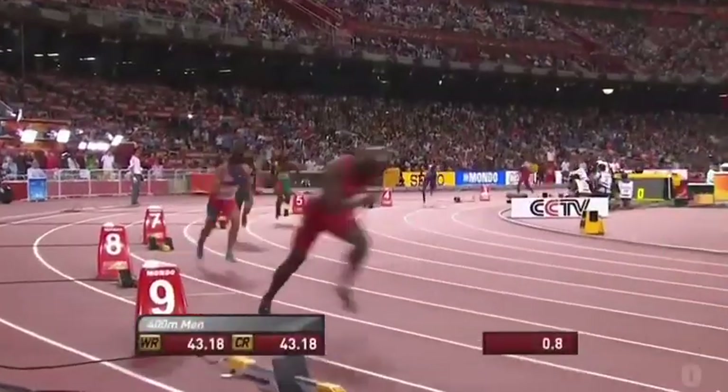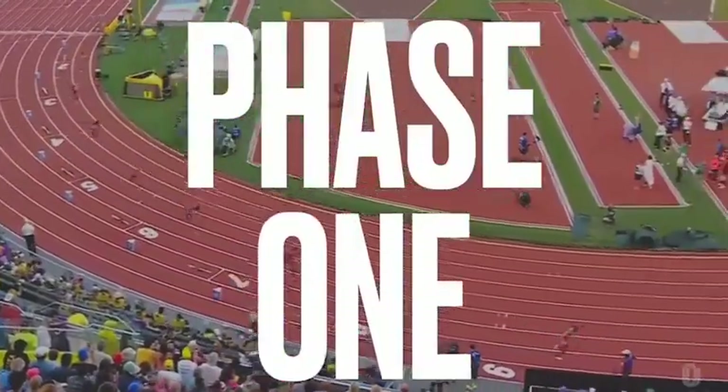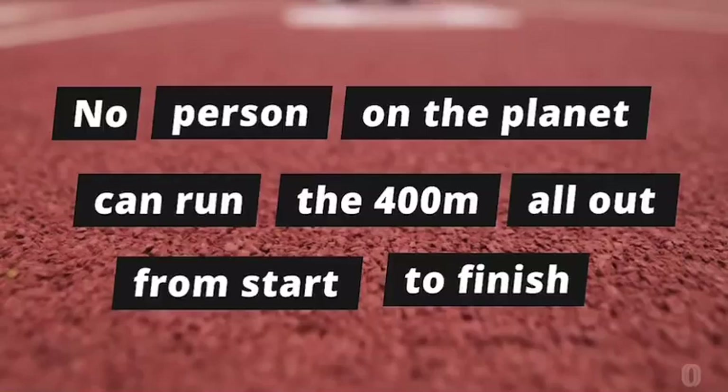It's a race that begins with immediate pressure. Then things get complicated. The crux of the race comes down to one of the few indisputable facts in track and field, which is no person on the planet can run the 400 all out from start to finish. The reason why comes down to how the body creates energy — and the way it does so during the 400 is the most painful.